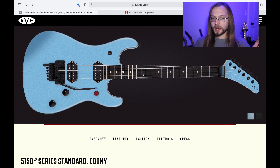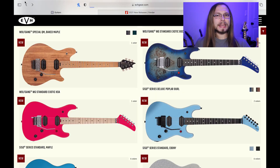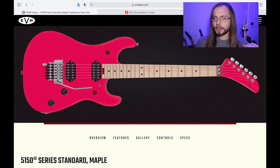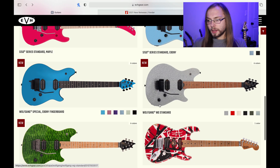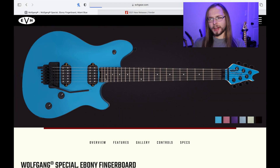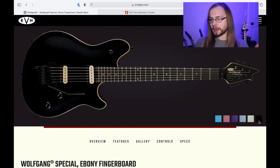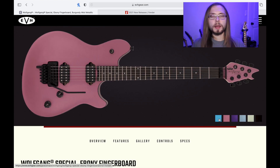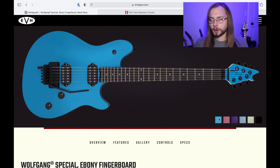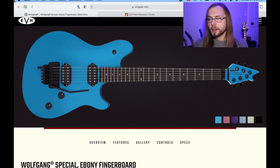They're also doing the 5150 series with a maple board, but they're only doing it in pink. I think if they would have thrown some more colors out there, the maple board would be more appealing — I think they did a white one. If they did a white one they'd have more luck selling the maple fingerboard ones, but a pink guitar is hard to move. Or is it? More on that later. They're also doing a Wolfgang Special with ebony fingerboard like they always do, but they added a ton of colors. As of the past few years it's just been ivory and stealth, but now they're doing blue, purple, pink, and a light blue. They did these before as an FSR or special run, but they're bringing them back in 2021. Last year you could only buy the ivory or the stealth when new.